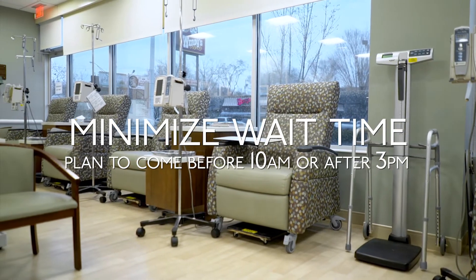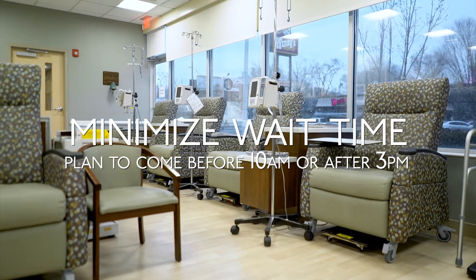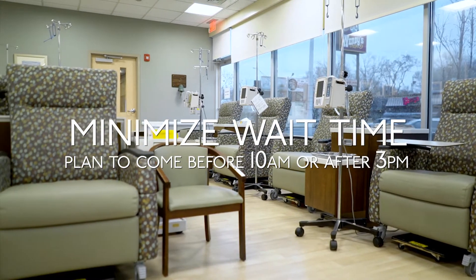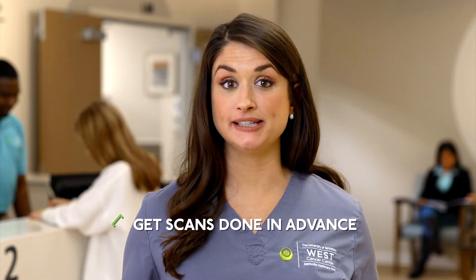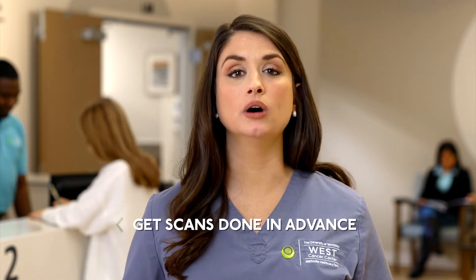One question we get asked a lot is: how can I minimize my wait times on treatment day? We understand that waiting is an unwelcomed part of the infusion process, but there are a few things you may be able to do in advance to help move things along. The infusion suite is busiest between the hours of 10am and 3pm. If your schedule allows, booking an appointment outside of those hours will reduce your wait time substantially. Not all treatment sessions have this time flexibility, so be sure to discuss this option with your provider first. If you're due for a scan prior to seeing your provider, scheduling that scan up to a few days prior to your appointment will allow your physician plenty of time to review your results before your appointment.